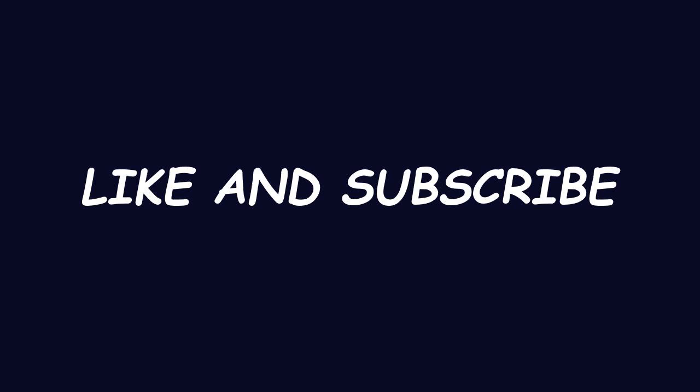That's all of the explanation. If you find this video helpful, please like and comment on this video and subscribe to this channel. Thank you and see you again in another video. Goodbye.